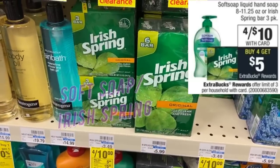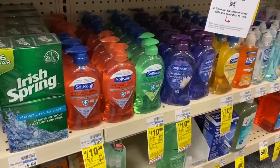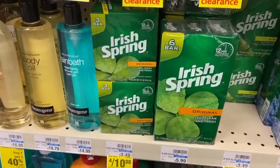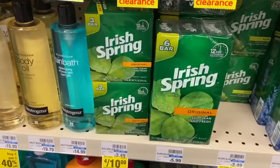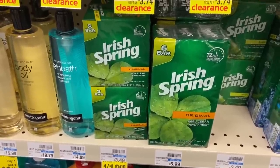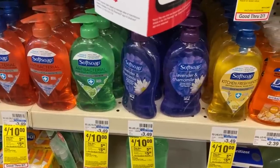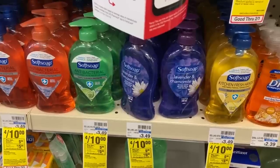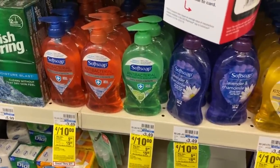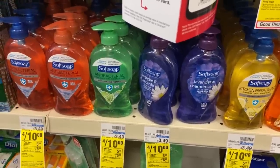This week we also have the three-bar pack of Irish Spring and Soft Soap Hand Soap — four for $10, get a $5 ExtraBuck when you buy four. For Irish Spring, use a body wash/bar soap CRT ($2-off-six or $2-off-eight); buy four, pay $8, get back a $5 ExtraBuck — all four for $3 or $0.75 each. For Soft Soap, insert coupons are expired, but printables are available at softsoap.com (two per device). Use two printables and a body wash CRT — pay $7, get back $5 ExtraBuck — all four for $2 or $0.50 each.